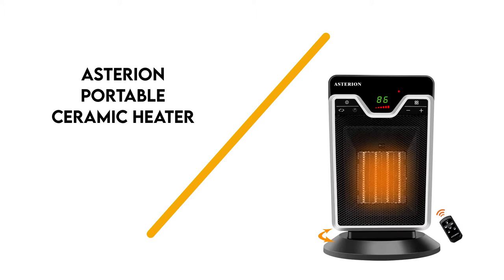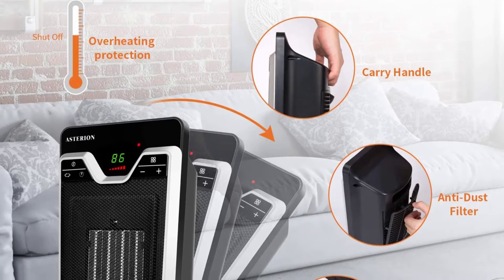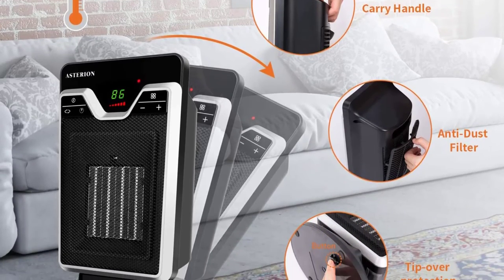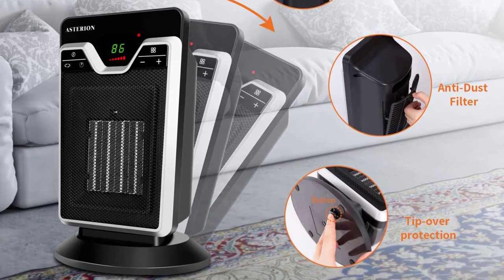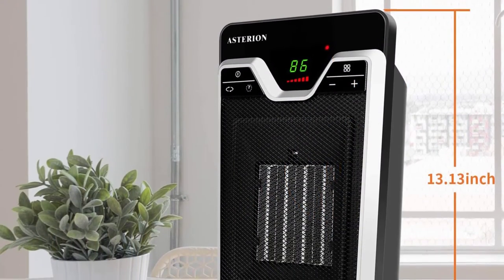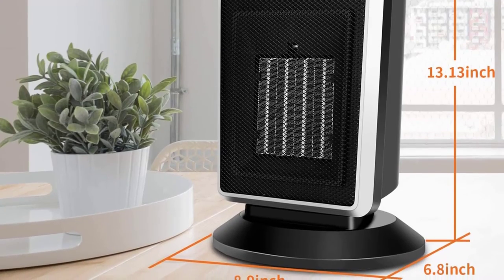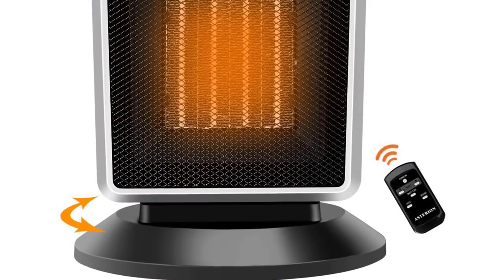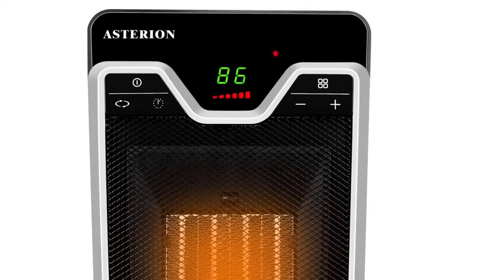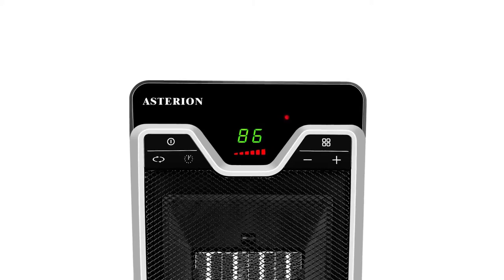Number 4: Asterion Portable Ceramic Heater. The Asterion Portable Office Heater is a premium selection that lets you bring the heat with you just about anywhere. It has a compact design and a solid base. The heater functions quietly, so you don't have to worry about noise interference. The user-friendly controls let you choose between five different heat settings, and it heats the area quickly, adding value through energy efficiency.